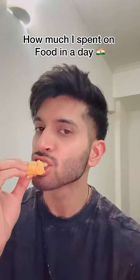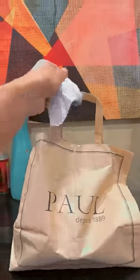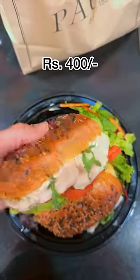This is how much I spent on food in a day living in India. I love their food — not all of them, but some of them. I got this multigrain bread chicken sandwich that cost me somewhere around 400 rupees.